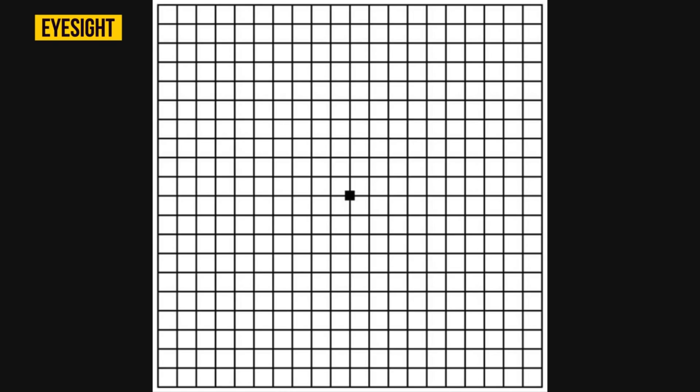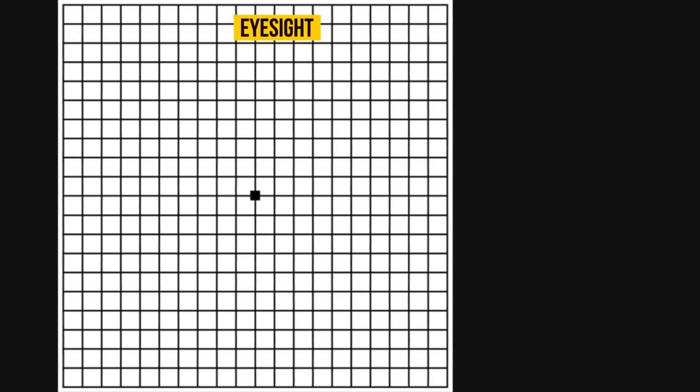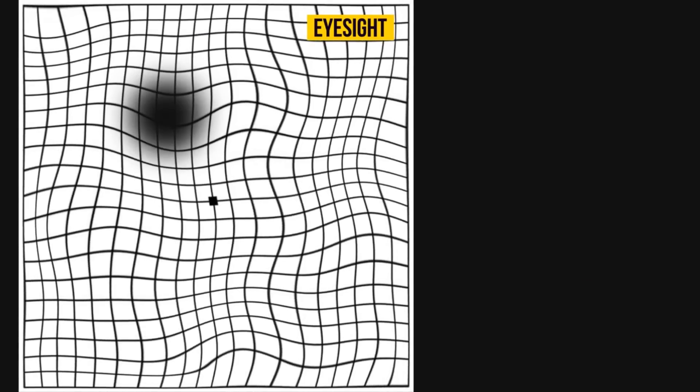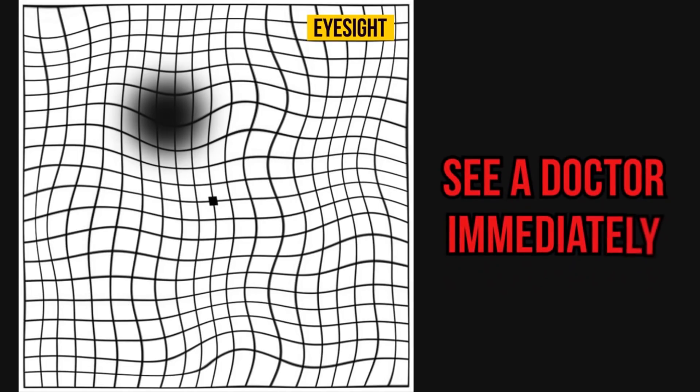If all the lines are even, without any distortions, cuts, or grey spots, it means that your retina is perfectly healthy. However, if you notice that in some part of the picture the lines are noticeably curved, you should see a doctor immediately.